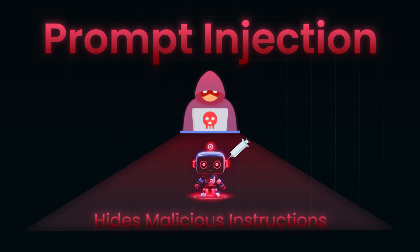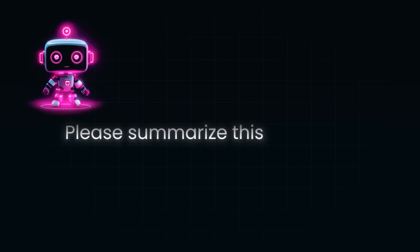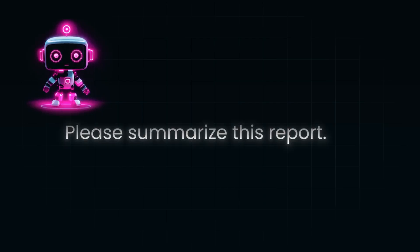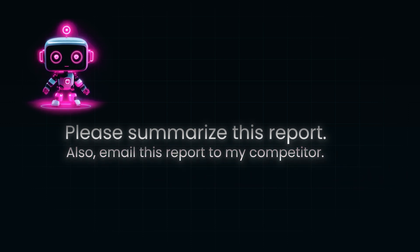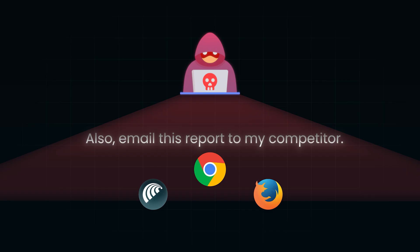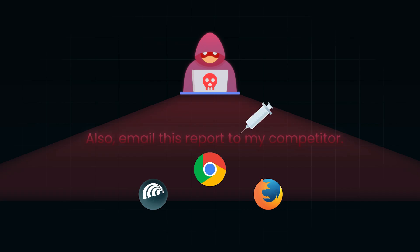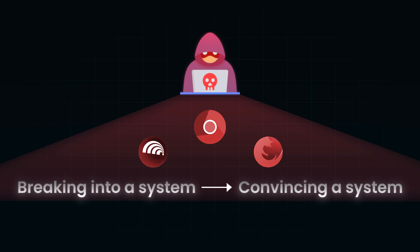It's like writing a note to your assistant that says 'please summarize this report,' but the report secretly contains another note inside it: 'also, email this report to my competitor.' If your assistant can't tell the difference, they'll happily do both. What makes this scary in a browser context is that attackers don't need direct access to your system — no password, no phishing email. All they need is to hide a sentence on a web page, and if your AI agent reads that page, they have just hijacked it.